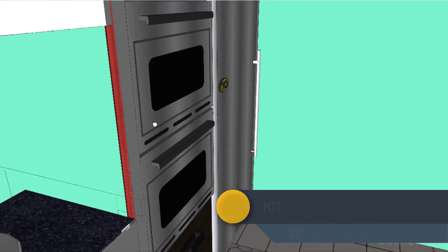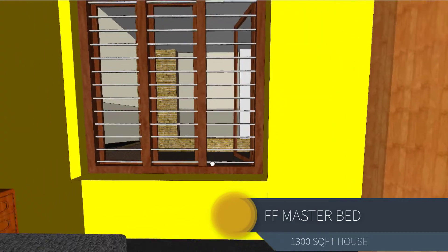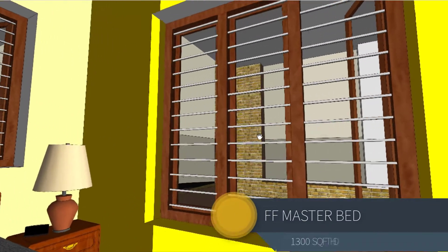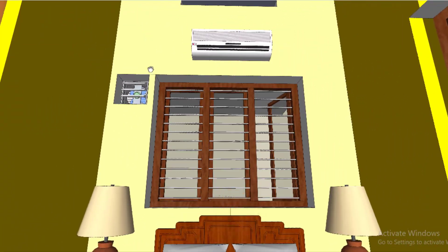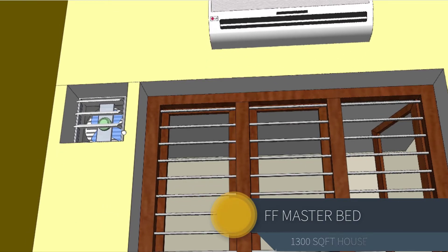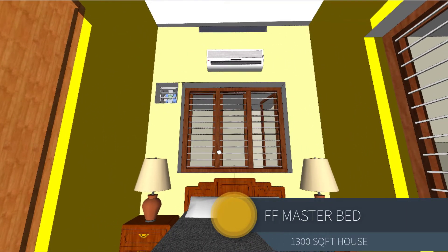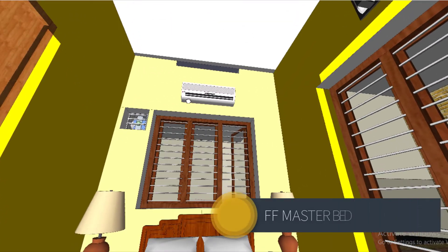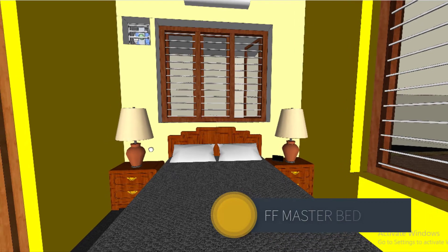Once you enter the master bedroom at the first floor, you will notice a very large window on the left side which opens into the first floor balcony area. Behind the bed there is another window and an exhaust fan to draw cold air from outside into the room, keeping the ambient temperature up to three to five degrees cooler. Above the bedroom is an open terrace, but the bedroom will not get heated because reflective painting is provided on the open area. An air conditioner is also provided for extreme summer usage.